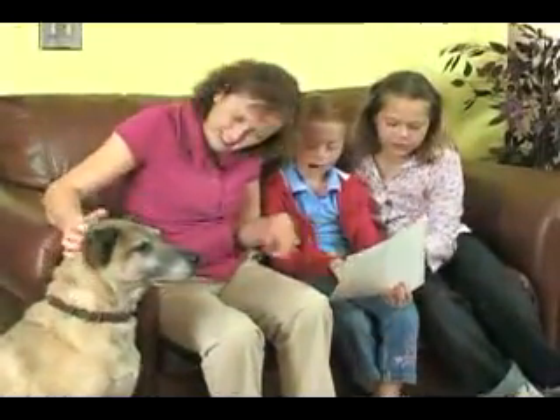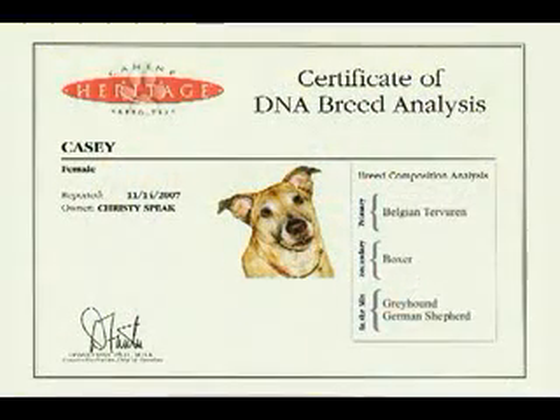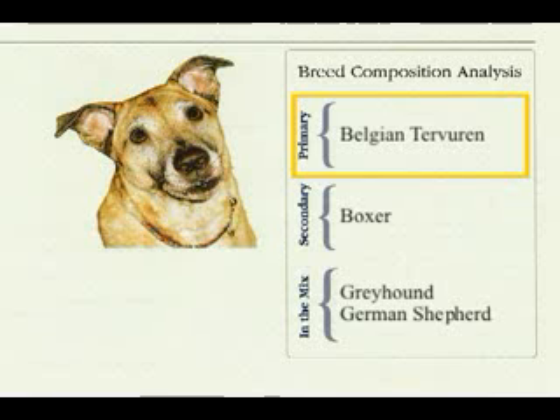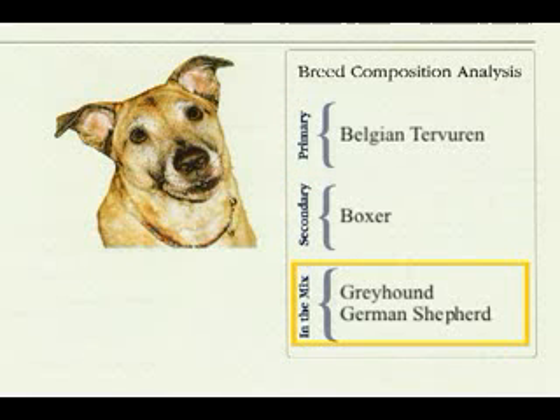Within weeks, you'll get your results, and the mystery of your mixed breed dog will be solved. You'll receive a certificate of your dog's DNA breed analysis that will include his primary genetic makeup, his secondary genetic makeup, and anything else that's in the mix.